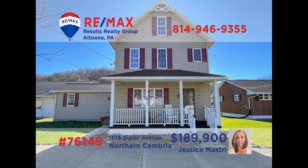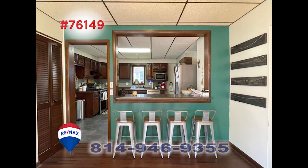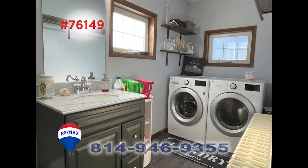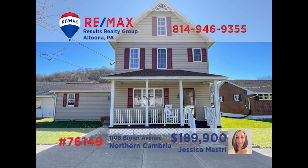Jess Mastery invites you to see this meticulously maintained home in Northern Cambria. The living room features stunning bamboo flooring. There's a work-ready kitchen with stainless appliances and bar seating for convenience. When the weather allows, spend your afternoons out on this huge open-air deck or get caught up with family chores in the laundry room. Three big bedrooms for rest at night. Schedule an exclusive tour right away with Jess before it's too late.